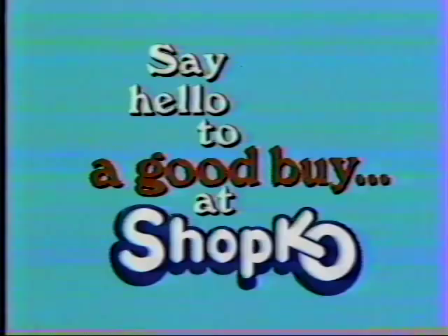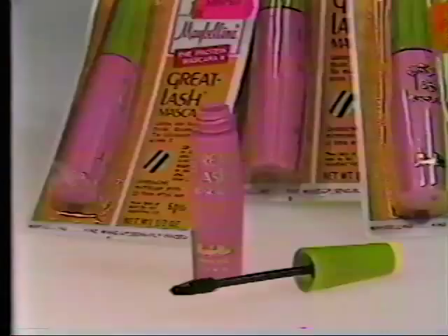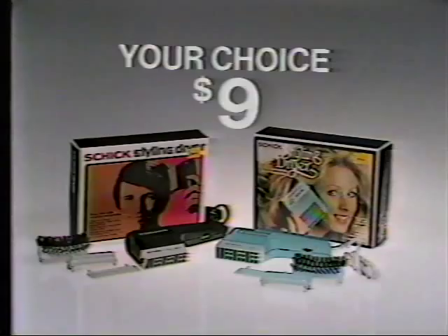During Dollar Days, Shopko values really lead the way with great savings on brand name products. These chic styling dryers have two heat settings, two speeds, and all the accessories today's hairstyles need. Men's or women's, your choice is just $9.